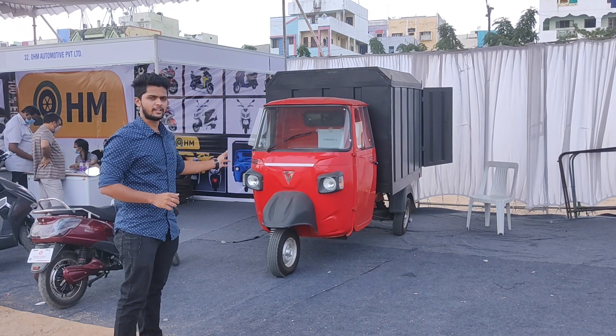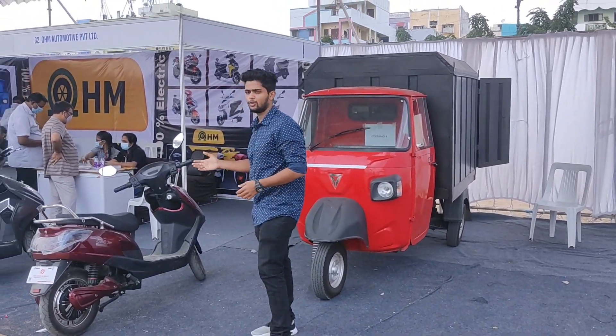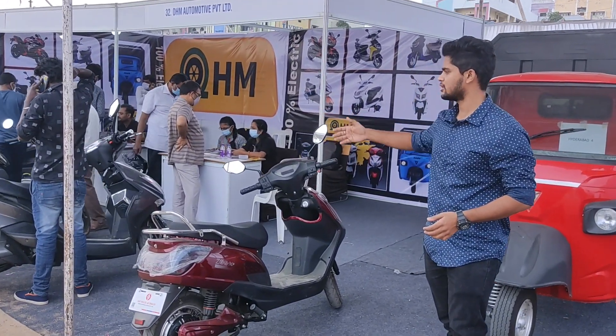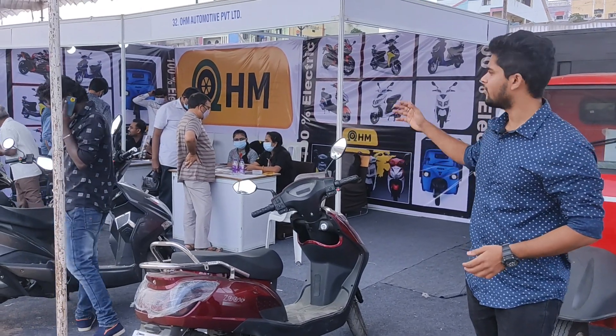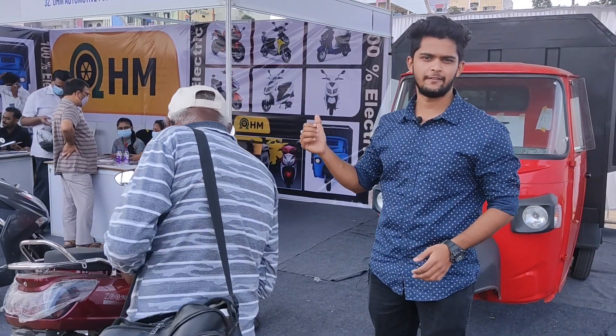You can see the Rage Plus, a 3-wheeler carrier vehicle from OHM Automotive. We also have two-wheelers from Zoom over here. These are the different models of vehicles from OHM Automotive Private Limited. I will show you all of the vehicles which they have.